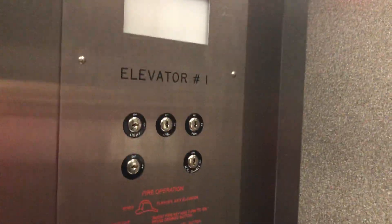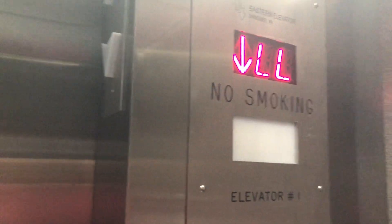Long way, second floor. It's right here. Back in the lower lobby.